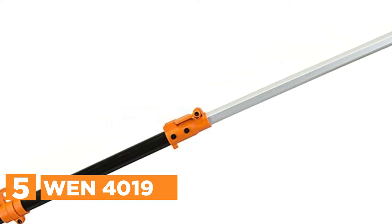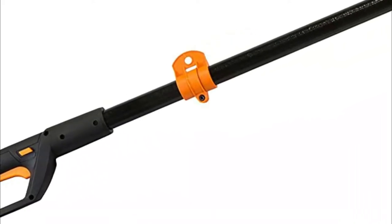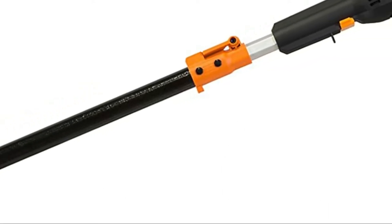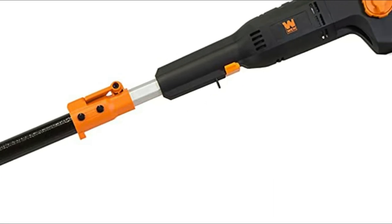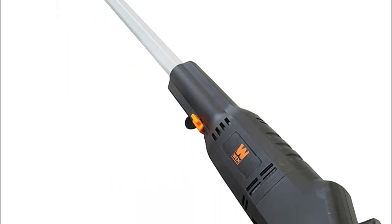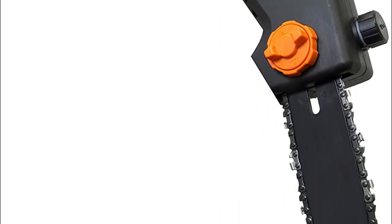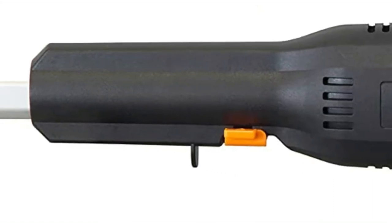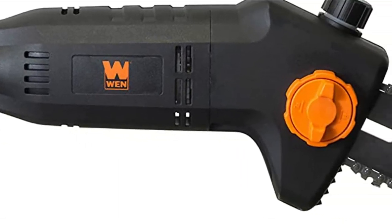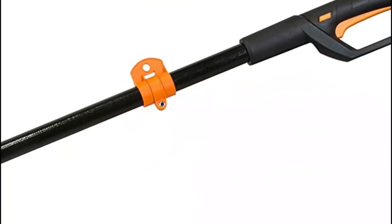Get rid of your ecological burden with the WEN 6-amp 8-inch electric pole saw. Telescope the pole up to 5.3 feet, all the way to 7.3 feet. The motor is powerful and can run the blade at an astounding 36 feet per second. Automatic oiling ensures that your chain is properly lubricated, and the tool-free blade change makes the process easy and speedy between cuts.